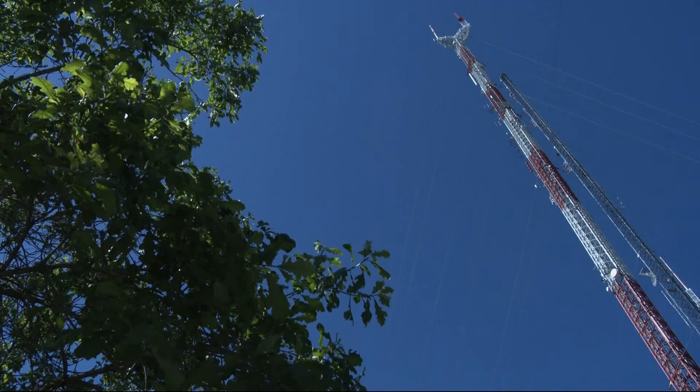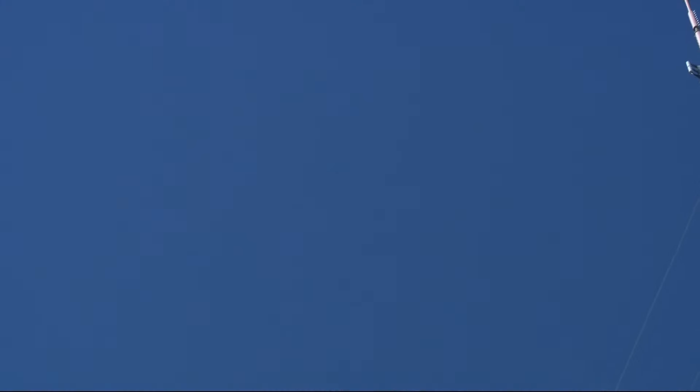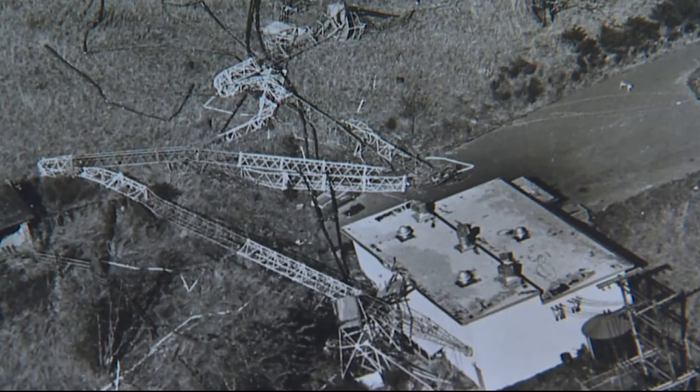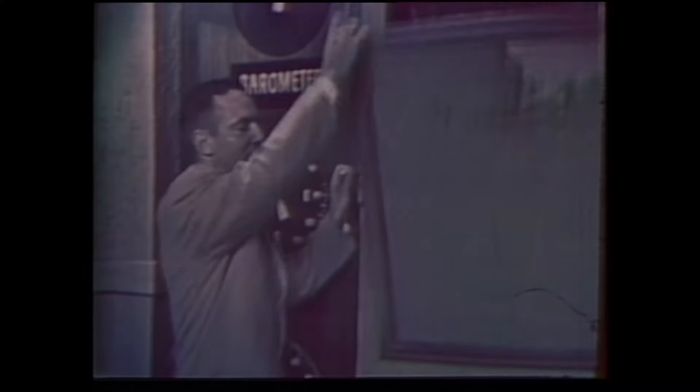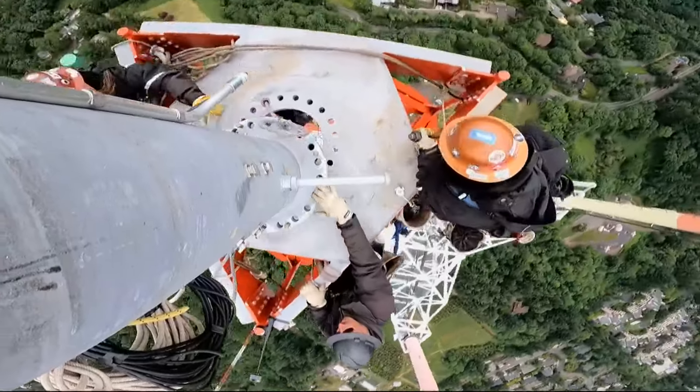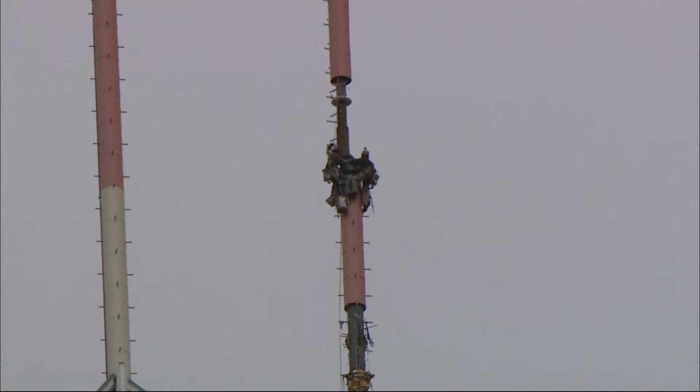Soaring 1,000 feet over the top of Portland's West Hills is KGW's tower. First installed in the 1940s, then knocked down by the infamous 1962 Columbus Day storm, engineers restored a signal in a week. The tower was replaced in 1963 and again in 1999, and then refitted just three years ago with a new antenna.